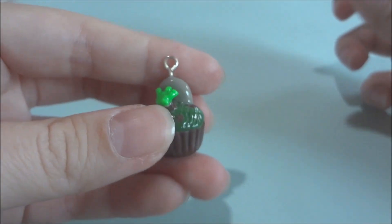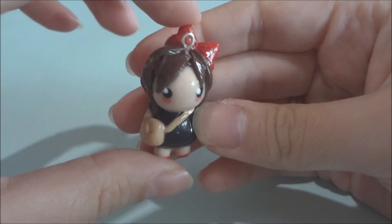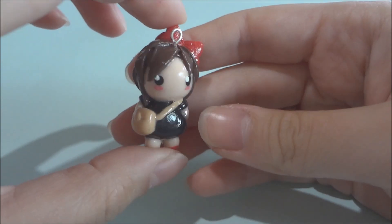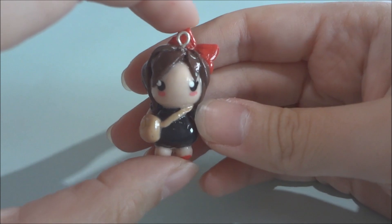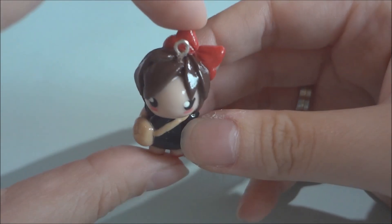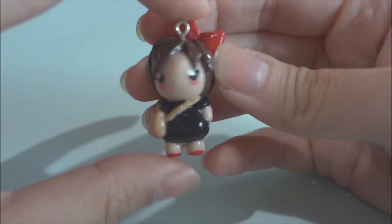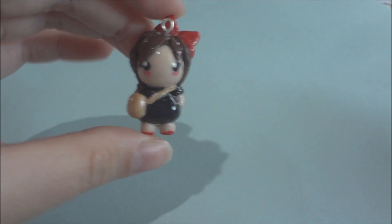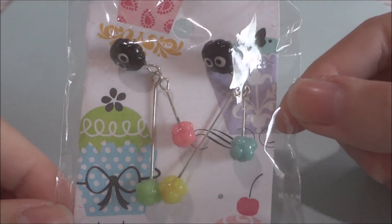Next there's this super cute Kiki Chibi and she's from the movie Kiki's Delivery Service. She's just adorable and her hair is really nice.